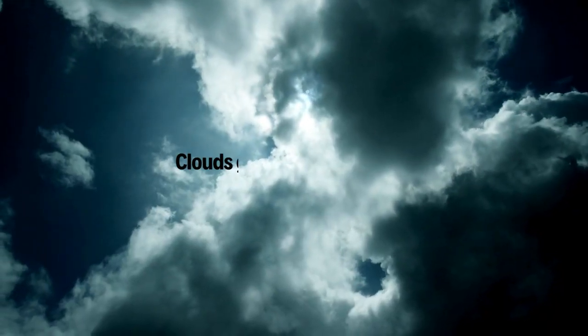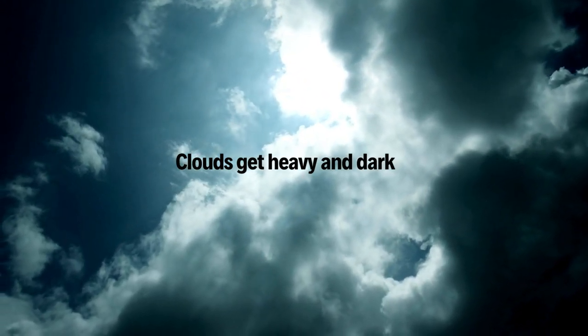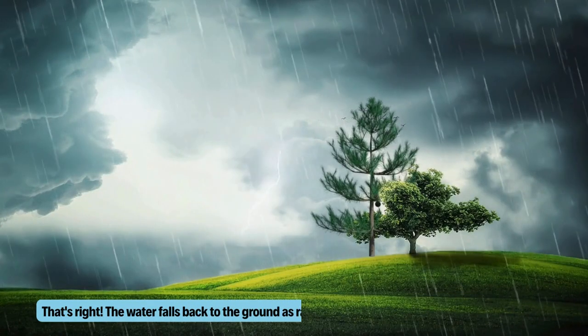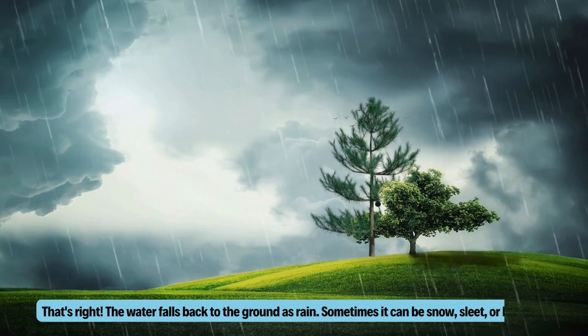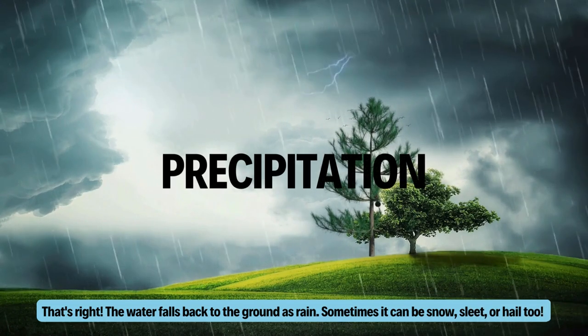When the clouds get full of water drops, they become heavy and dark. What do you think happens next? That's right — the water falls back to the ground as rain. Sometimes it can be snow, sleet, or hail too. This is called precipitation.